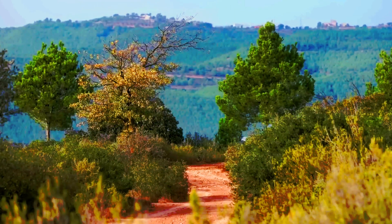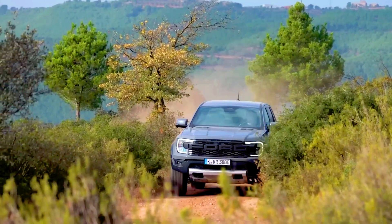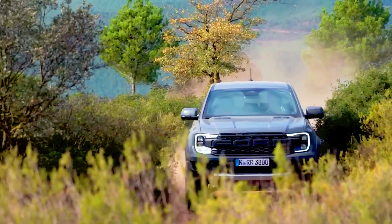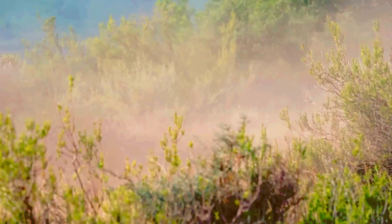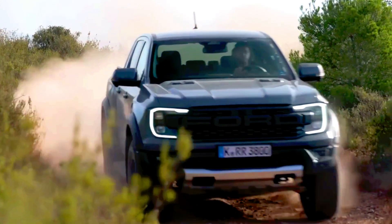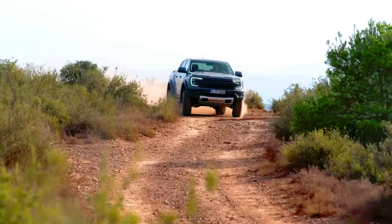Its standard twin-turbo 3.0-liter V6 makes 405 horsepower and 430 pound-feet of torque. While it rides on the same fully boxed ladder frame as the regular Ranger, the Raptor receives a long-travel suspension for soaring over jumps, with multiple drive modes to optimize off-road performance across a variety of challenging terrain. The Ford is only offered in one body style: a crew cab connected to a five-foot cargo box.